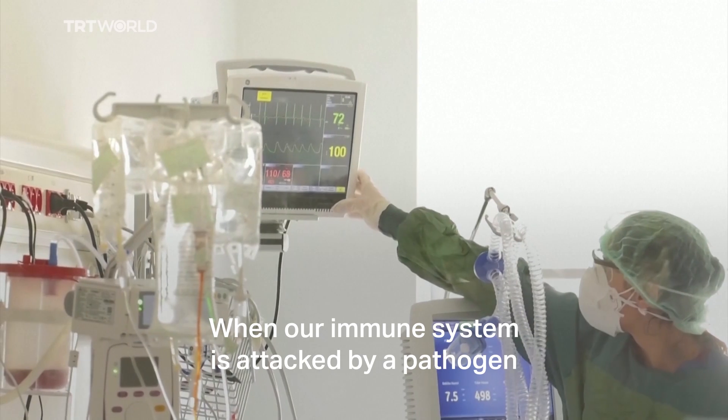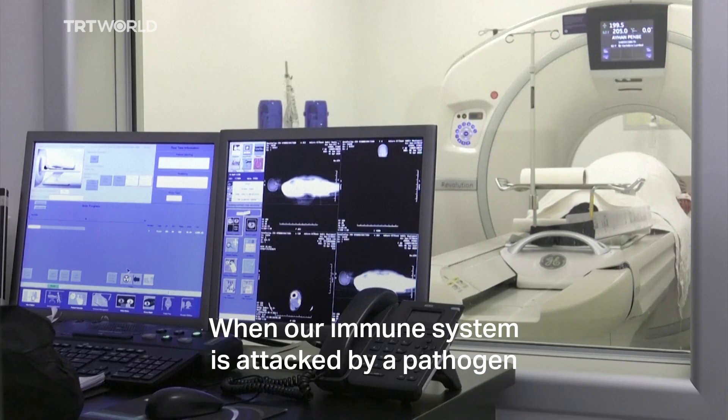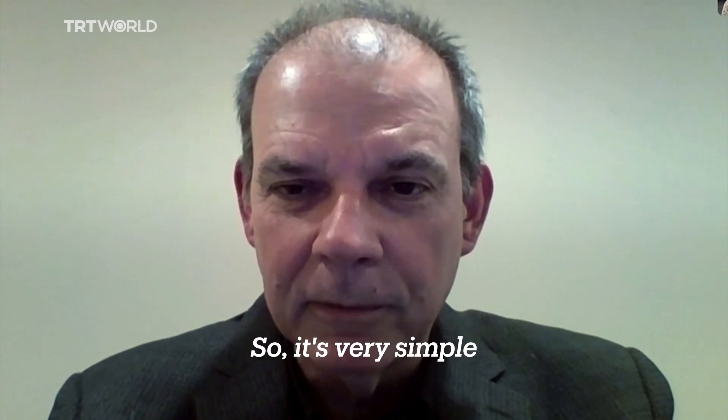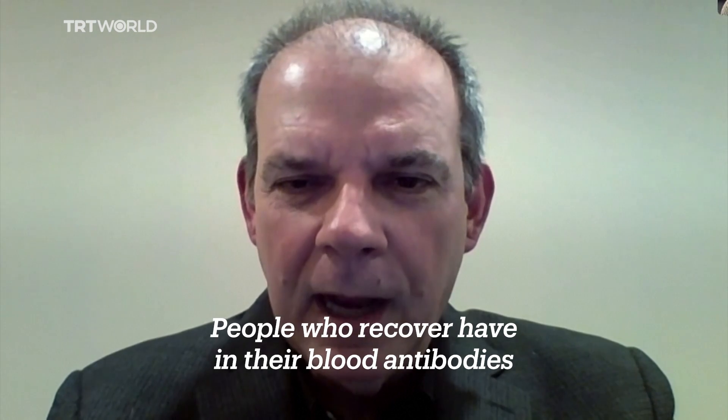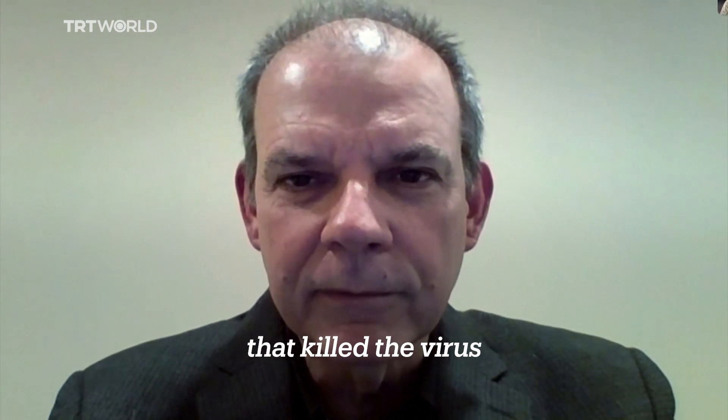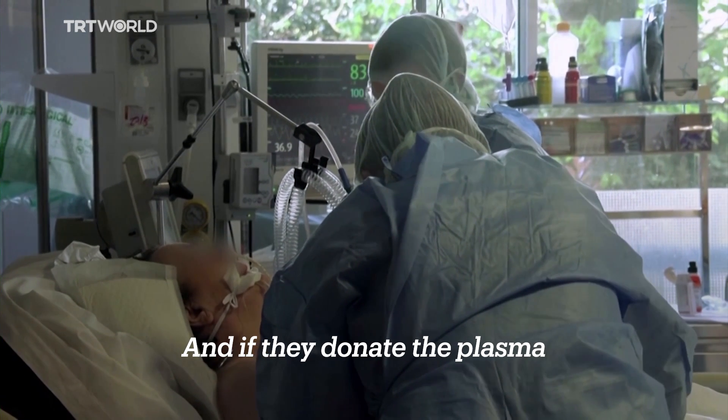So how does it work? When our immune system is attacked by a pathogen, it starts to produce antibodies. So it's very simple. People who recover have in their blood antibodies that kill the virus. And if they donate the plasma,